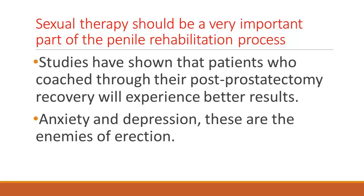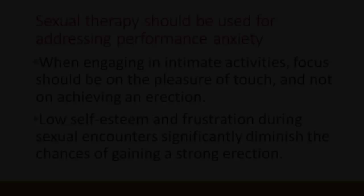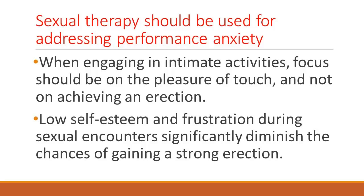Anxiety, impatience, and depression — these are the three enemies of erection. If you get into a cycle of depression and anxiety after surgery, your nerves will not wake up because you will basically be in a constant state of sympathetic adrenaline rush that kills erections. What I tell my patients is: relax, don't focus on erection. When you're making love to your wife, don't think about erection, because the minute you think about erection you will not get one. You need to focus on the pleasure of sex, on the touch, on the experience of the sexual encounter — and erections come themselves.